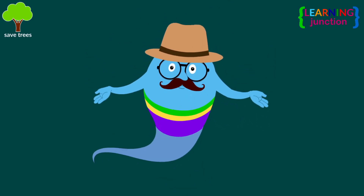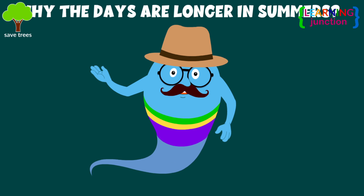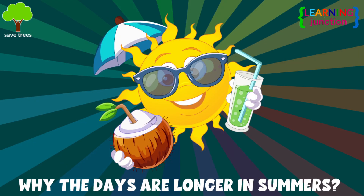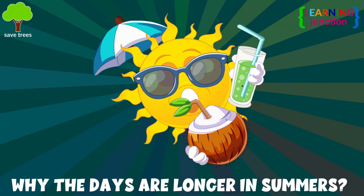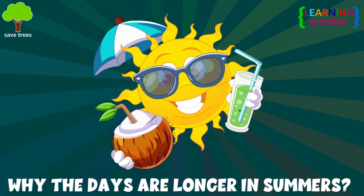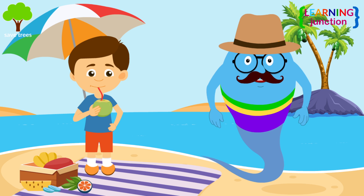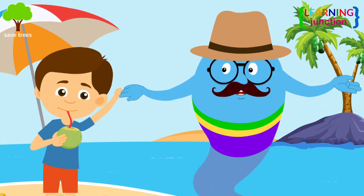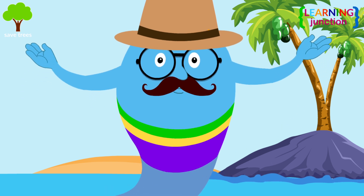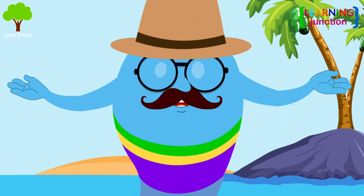Hello, friends. Today, we will learn about why the days are longer in summers. Have you ever wondered why days feel like they stretch on forever? Is it because kids like their summer vacations? It's all about the way our planet moves in space.